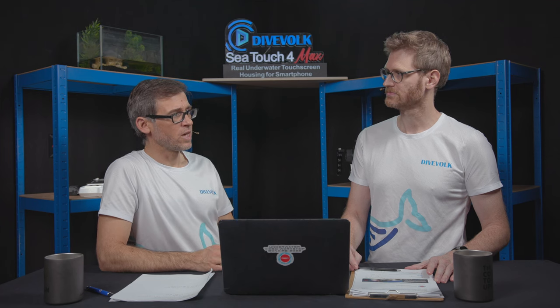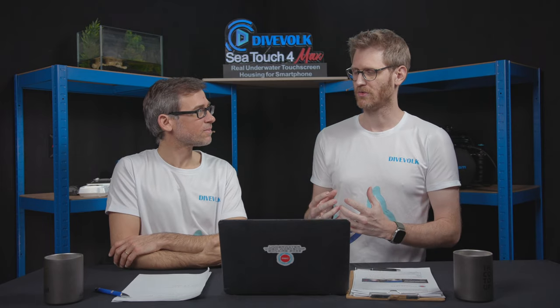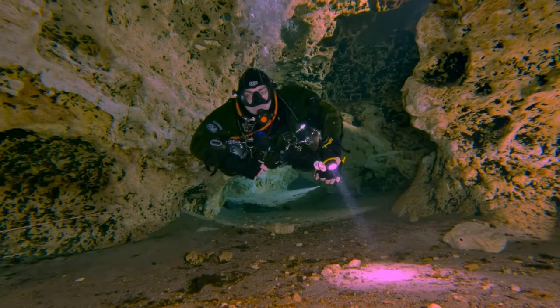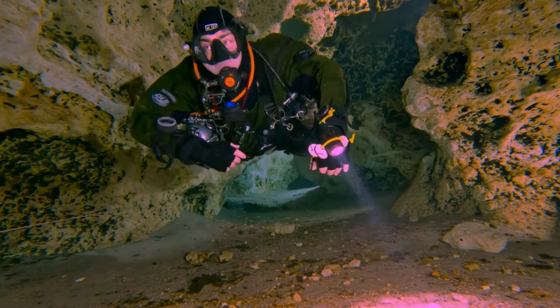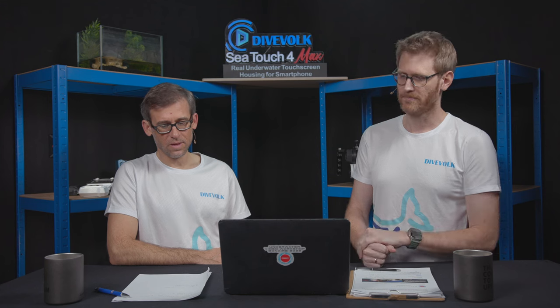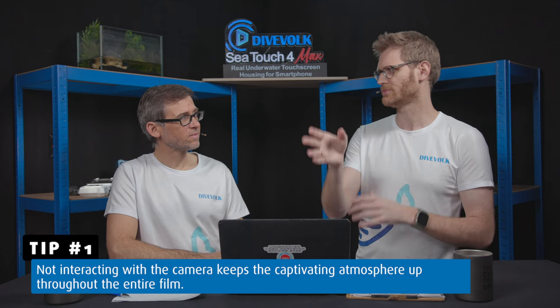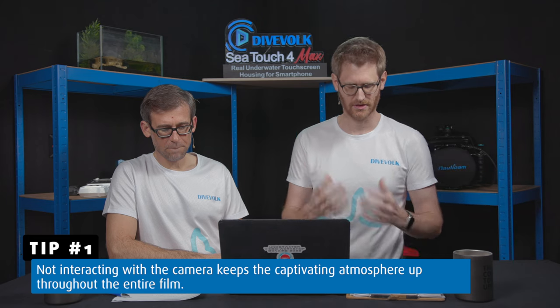We have two points for improvement. The first: if you do something like this with such a captivating scenery, you take away a little bit of the excitement if you start looking into the camera. The moment you interact with the camera in that kind of scenario, it breaks the immersion. He did that a few times as he was swimming past — he was just checking on the camera, looking into it. If he just keeps looking straight or somewhere else, it keeps more of the viewer's attention.